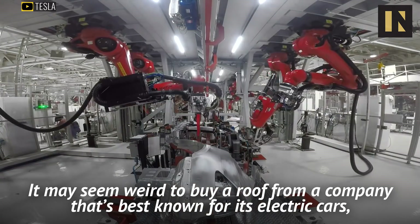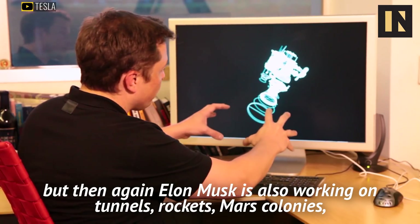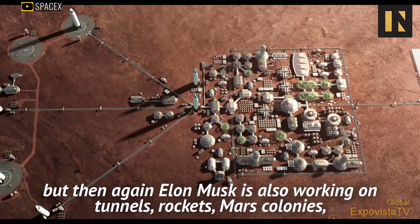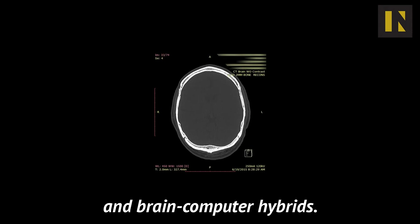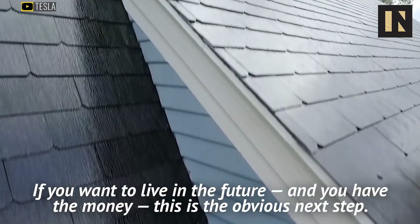It may seem weird to buy a roof from a company that's best known for its electric cars, but then again, Elon Musk is also working on tunnels, rockets, Mars colonies, and brain-computer hybrids. If you want to live in the future, and you have the money, this is the obvious next step.